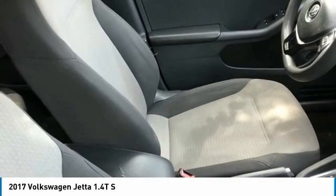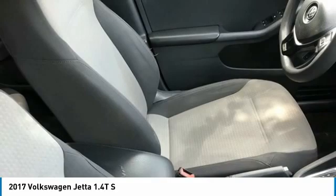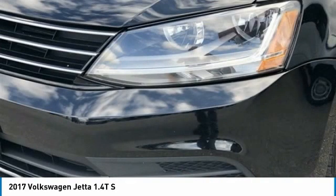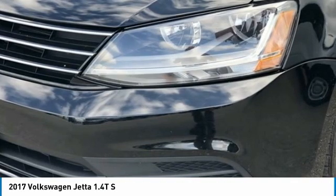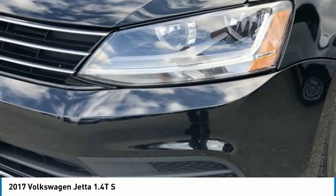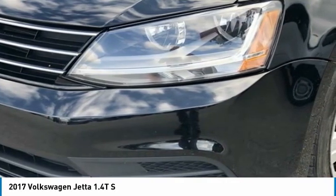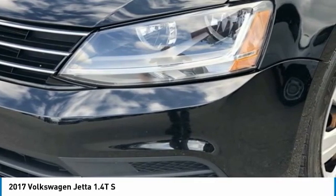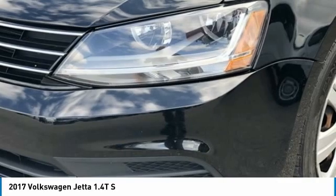2017 KBB.com 10 Coolest New Cars Under $18,000. 2017 KBB.com 10 Best Used Compact Cars Under $15,000. Priced at $153 per month — we pride ourselves on value pricing and exceeding all customer expectations. We are conveniently located at 6061 International Drive, Chattanooga, Tennessee 37421, and we're always going to be the low price leader.